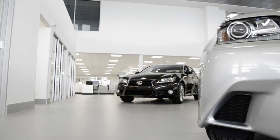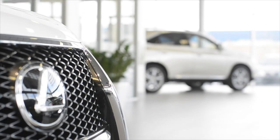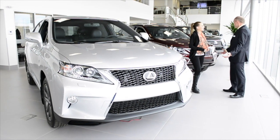We have a substantial amount of glass in our showroom which provides plenty of natural light and with the modern finishing provides a relaxed environment for our guests to comfortably enjoy their purchase or service experience.